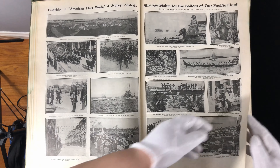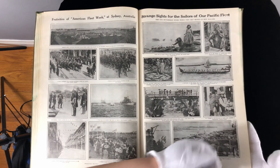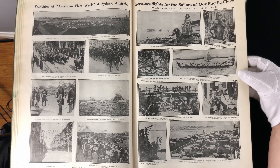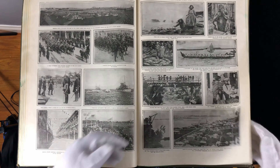Sydney, Australia. Strange sights for the sailors of our Pacific fleet. Long, long, long canoes. People jumping off a bridge — not to kill themselves, of course, just for fun.